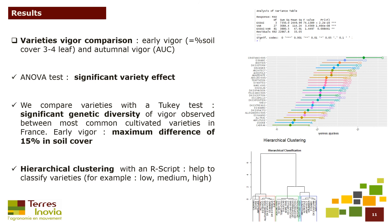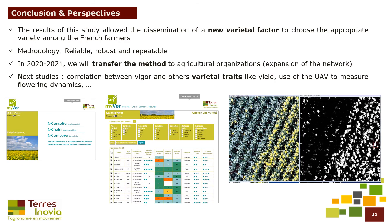We then performed hierarchical clustering with an R script. With this classification, we can classify varieties — for example, as low, medium, or high vigor. The results of this study allowed the dissemination of a new varietal factor to help French farmers choose the appropriate variety.